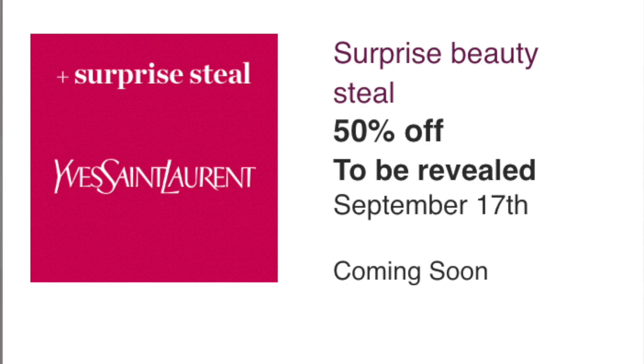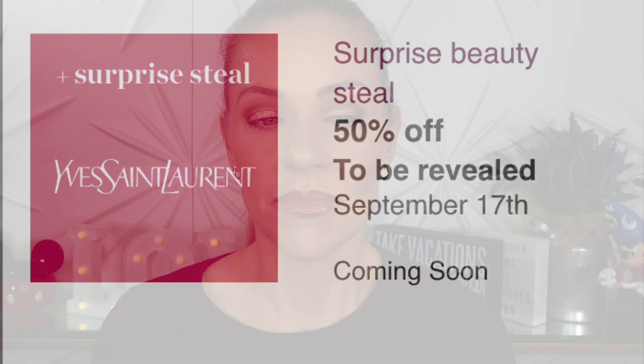The last thing on September 17th is a surprise steal from Yves Saint Laurent — most likely a perfume, which for me is a pass.